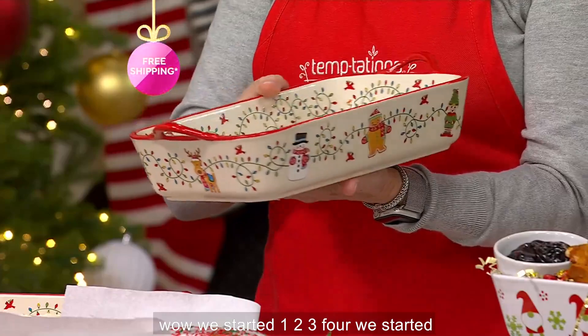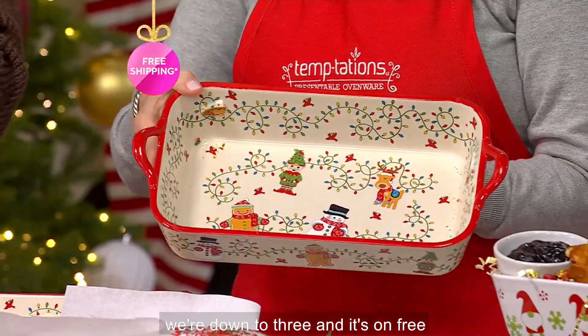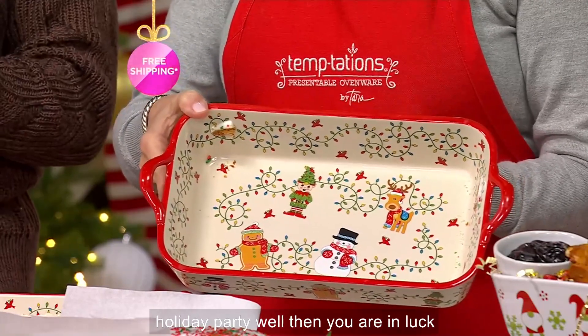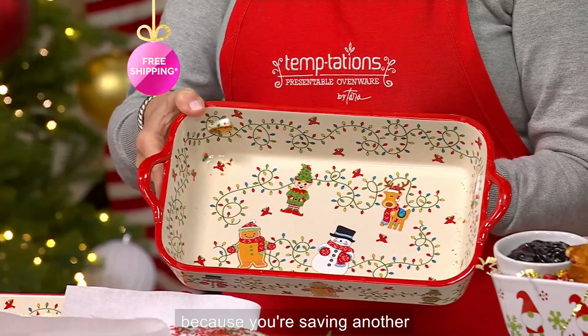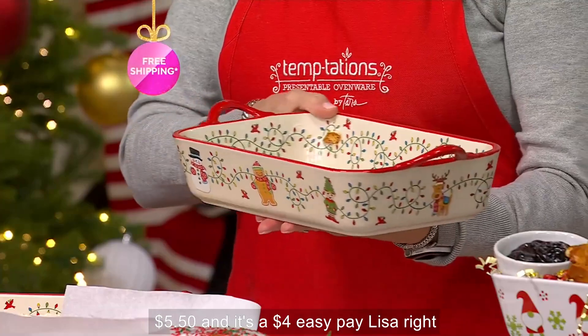We started with eight and we're down to three. Now we're down to three, and it's on free shipping and handling. So if you waited for this moment for this big non-stop holiday party, well then you are in luck because you're saving another five dollars and fifty cents and it's a four dollar easy pay.